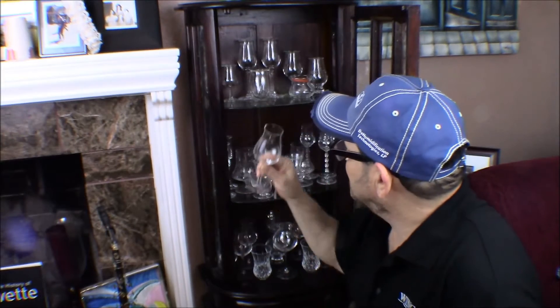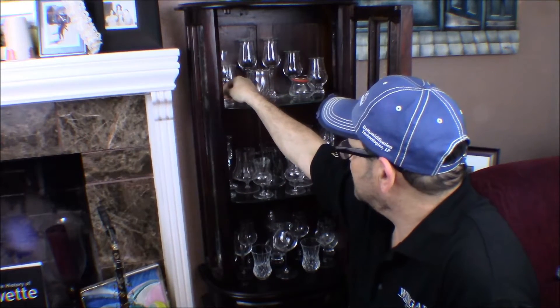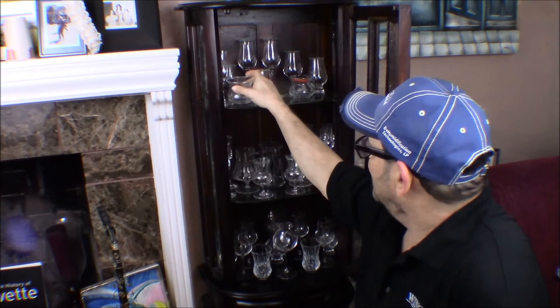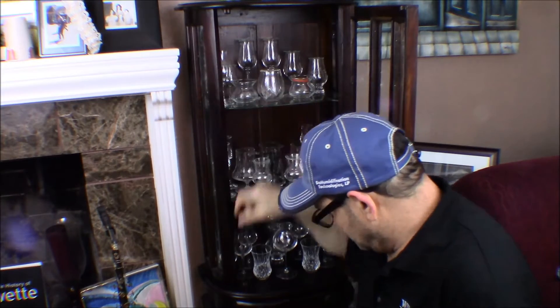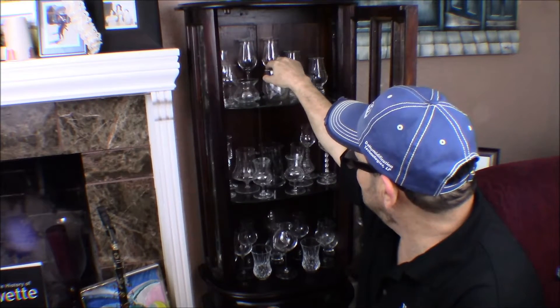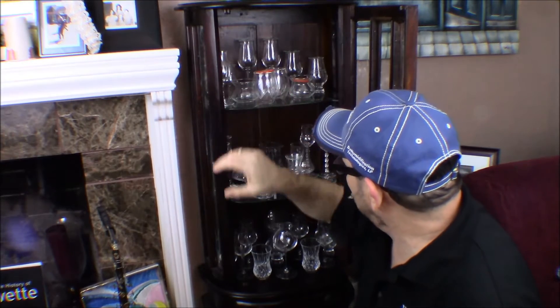It's a really nice glass. I like to pair these with different expressions — it's just fun, especially when you have friends over. Let's put these glasses back and go to the next level.